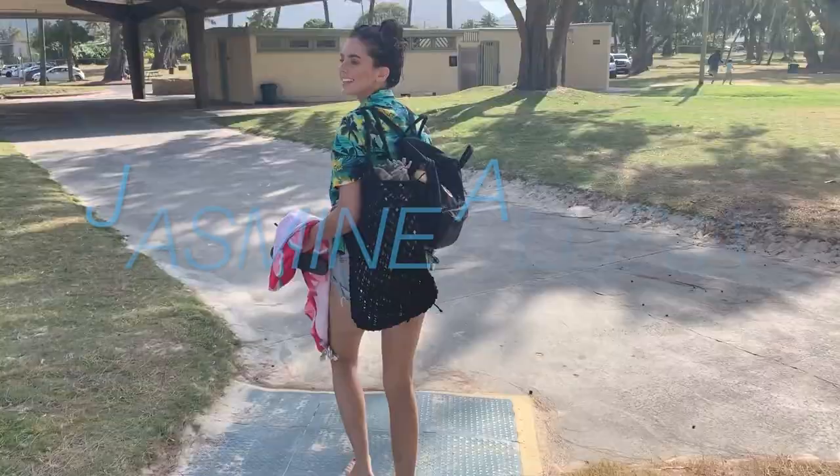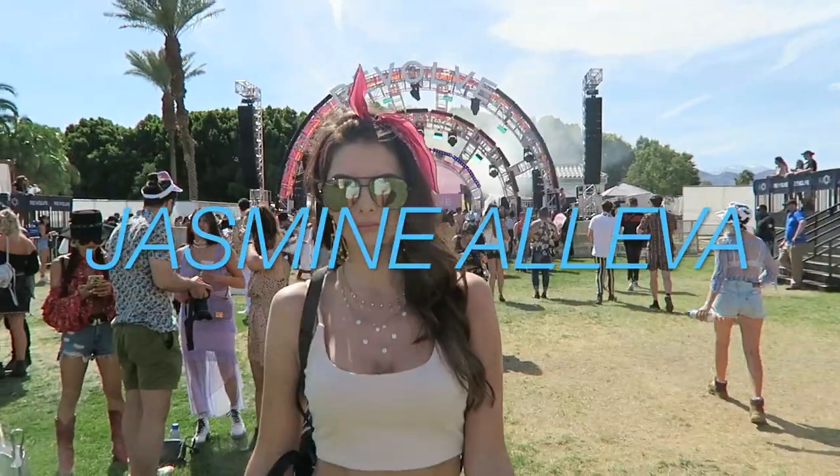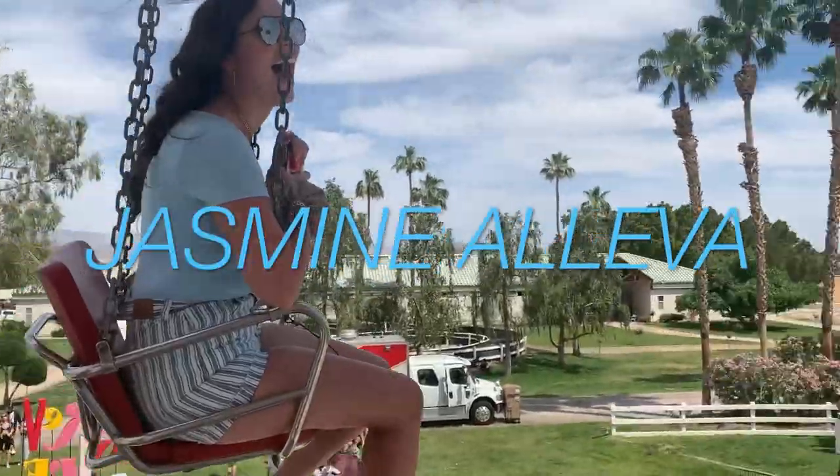Hey girly, welcome back to my YouTube. Today I'm going to be doing something completely different — I'm going to be doing a product review.